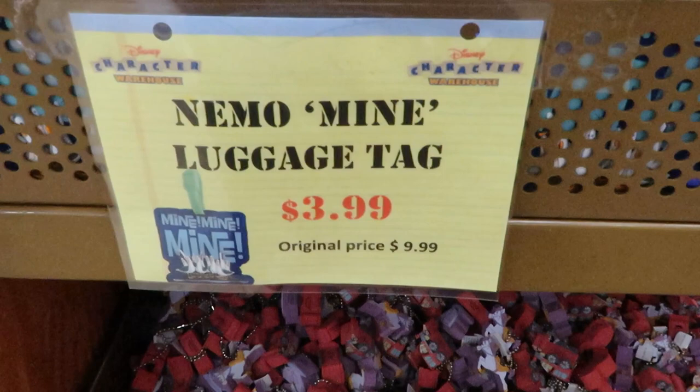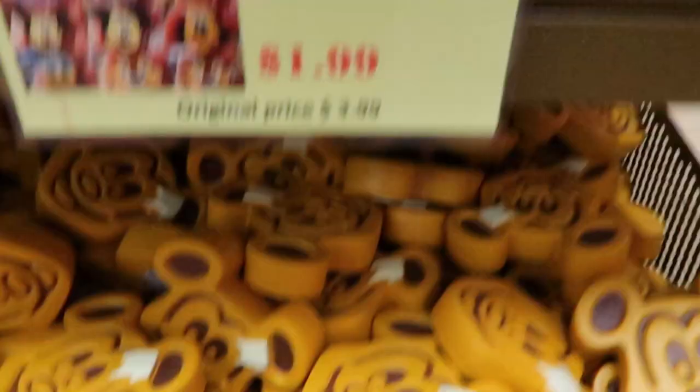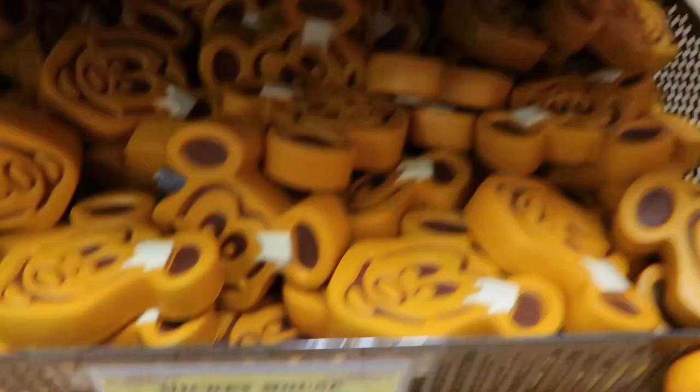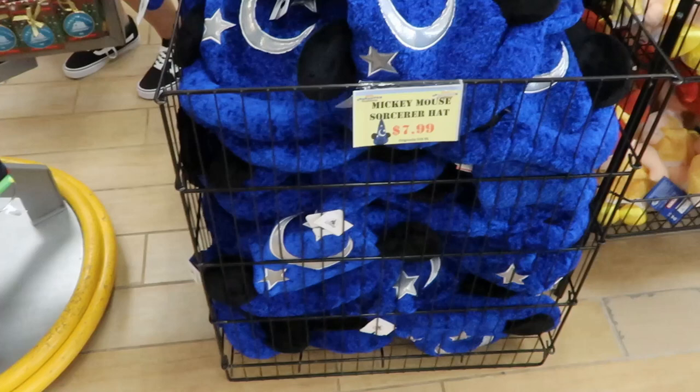The waffle magnet for $5.99 — what a great deal. Looks like they have the Sorcerer Mickey hats back in — these are originally $24.95, they're only $7.99.